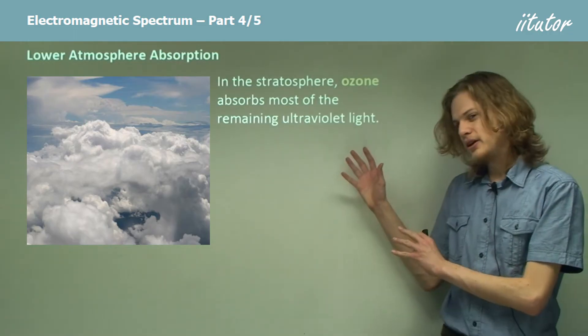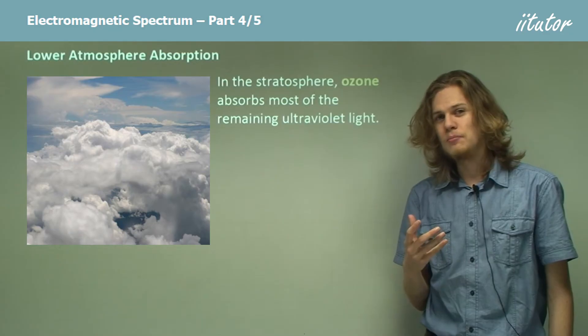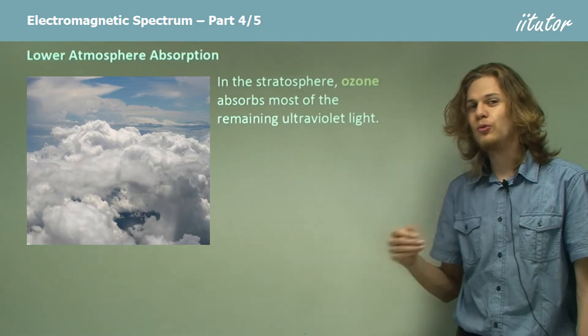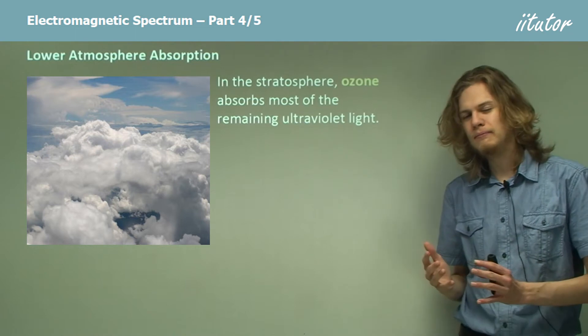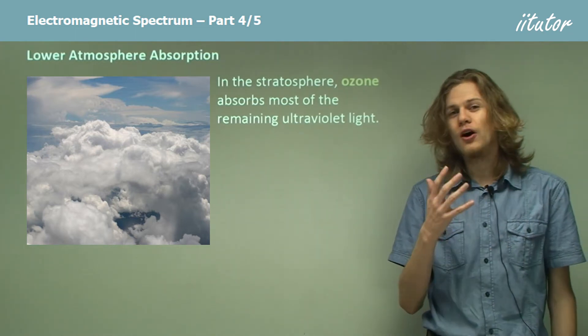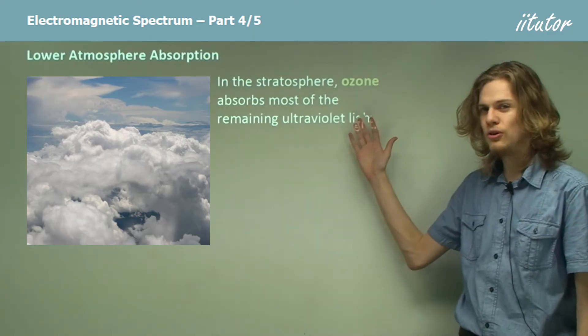In the stratosphere, ozone — a chemical made out of oxygen — absorbs most of the ultraviolet light that's still remaining and hasn't been absorbed yet. A small amount of UV still reaches the Earth, but it's far less than if it didn't go through the ozone.